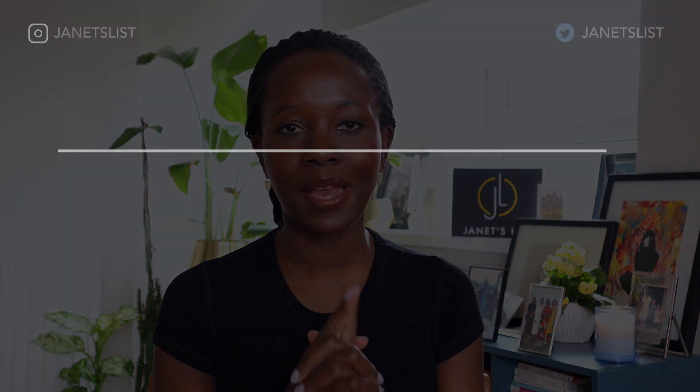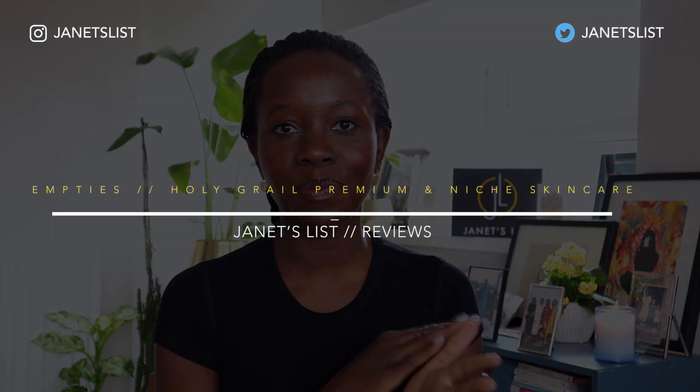Hi everyone, welcome to my channel. In this video, I'm going to be continuing the series on holy grail empties. In the last video, I did body and then I realized if I wanted to do skincare — premium and skincare budget — it was going to take the entire video. So I split it up into three. This one is focused on premium and niche skincare products. It is not the entirety of all of the products that I like and use — it's just the ones that I happen to have empties for.